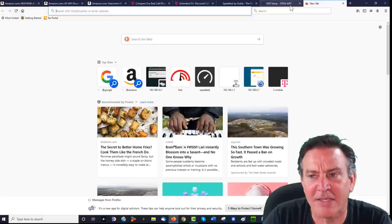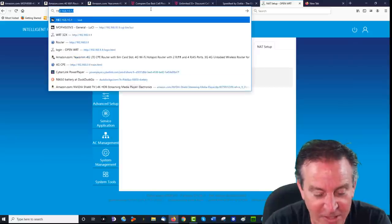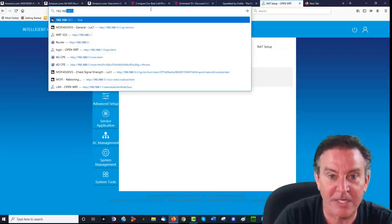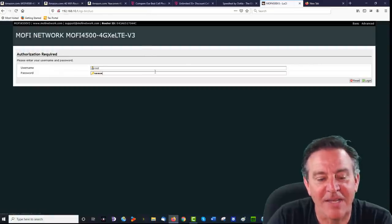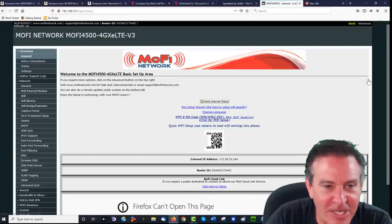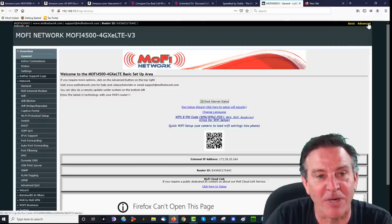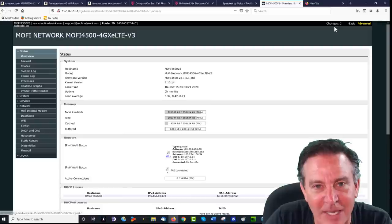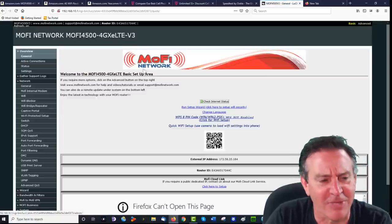Let's go ahead and look at the firmware. Typing in 192.168.10.1 — they call this Lucy. A lot of people were saying they couldn't find certain settings. They actually have two different views: basic and advanced. The one you're looking for may be in advanced. Interestingly, a lot of things I expected to find in advanced are actually in basic — there are more features in basic than in advanced, which doesn't quite make sense.